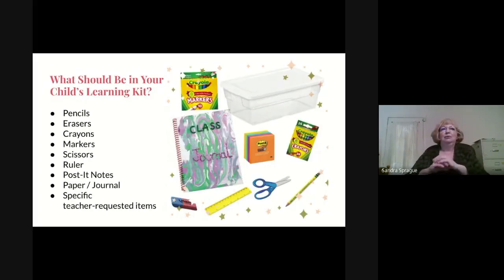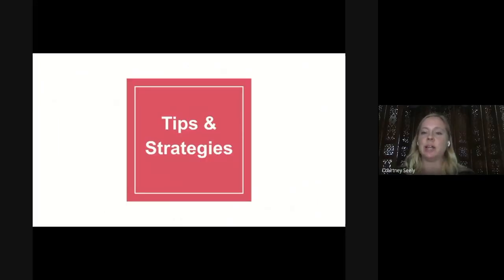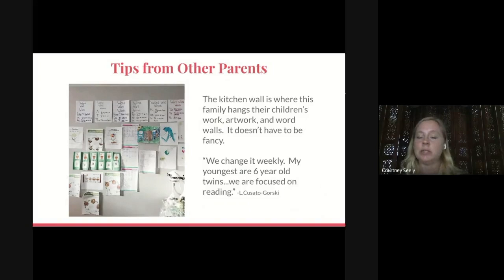Make sure you have pencils, erasers, scissors, sticky notes, and a journal on hand. If your teacher has requested specific items, make sure they're in the kit. We're going to share tips, strategies, and pictures from when we reached out to parents to share their journeys in setting up their preschool learning spaces as well as any tips or tricks they learned along the way — we got a lot of replies. You can display work anywhere you have space; it's best to pick a spot that is prominent and seen often, like the refrigerator. One family decided to hang artwork and word walls on their kitchen wall, and they change it weekly.